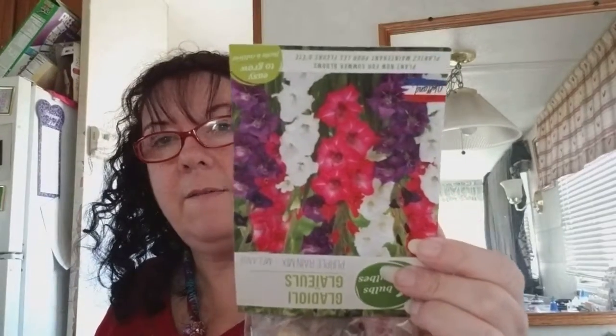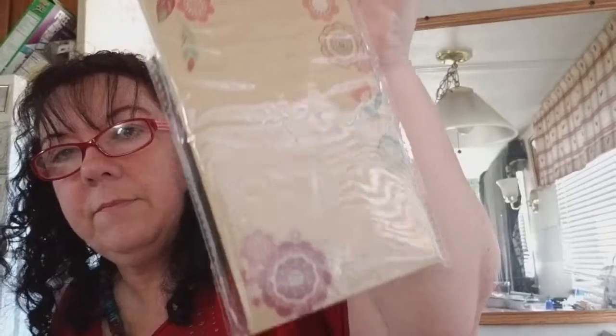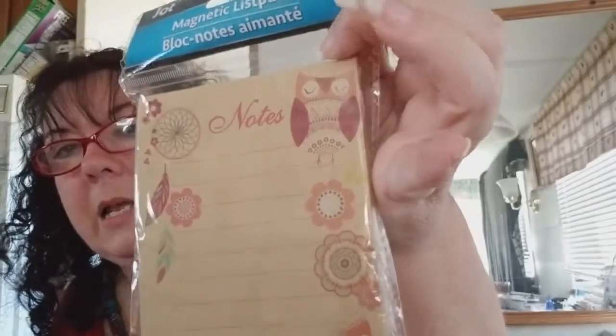Then I got some flowers, bulbs to go plant. And then I got some baby wipes for my stamping. And this little notepad — it's magnetic, looks like a little owl on there. That's all I got from the Dollar Tree.